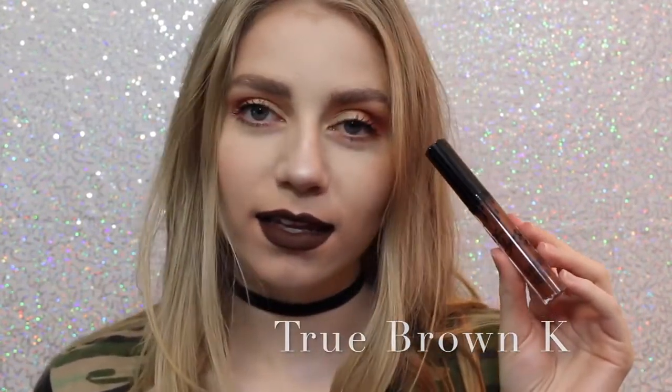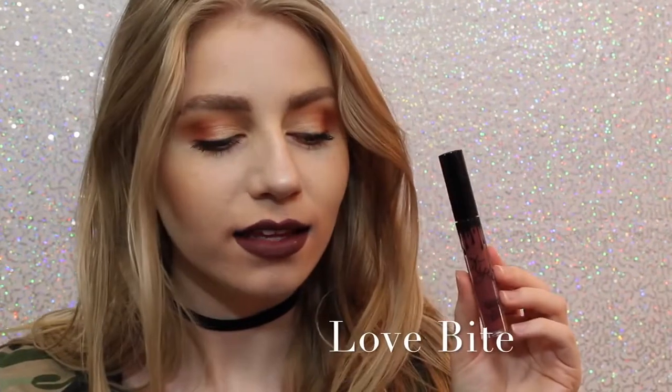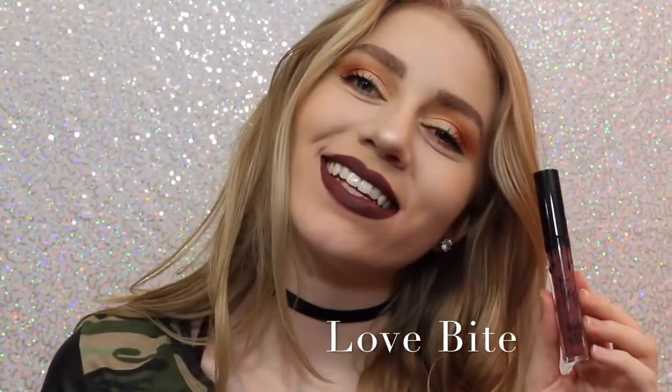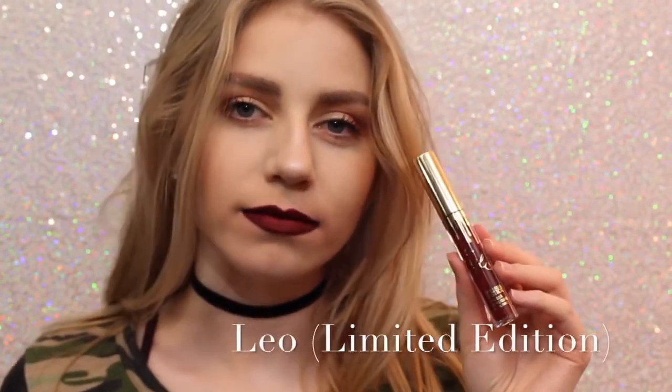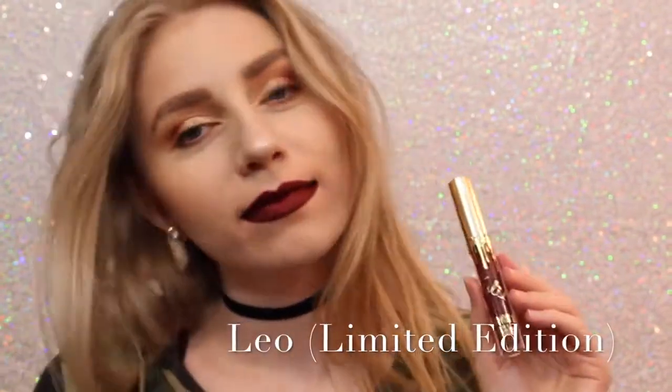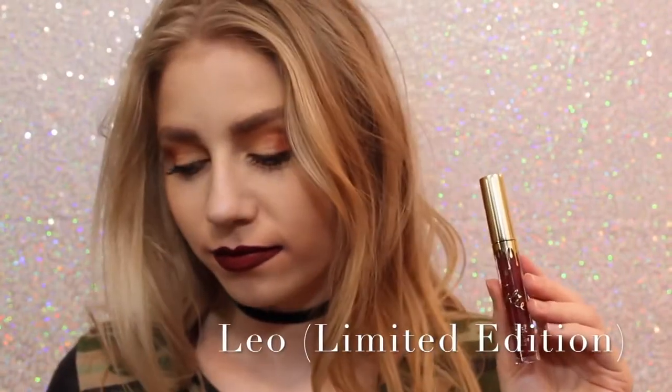Next is True Brown K. I love how brown lipstick looks on me personally. It's a perfect chocolatey brown color. Next is Love Bite — I don't love it, I don't know why, I just don't. But it's a beautiful color if you are into purple lipstick. Sorry about the quality of this swatch, I don't know what happened to it.